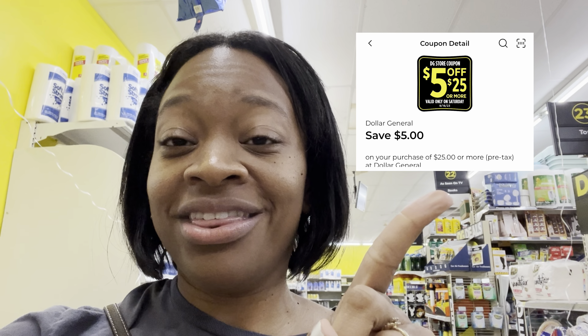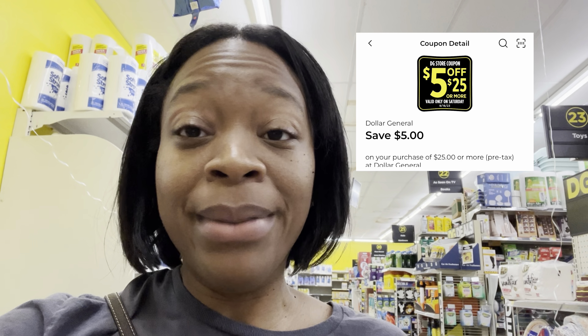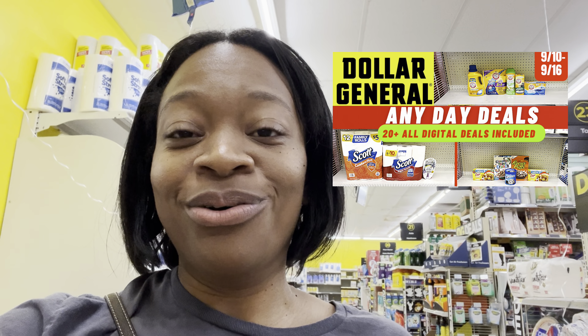I'm inside Dollar General getting ready to get into my five off of twenty-five scenario video, where I'm going to bring you some amazing all-digital scenarios you'll be able to utilize with that five off of twenty-five coupon. Remember, that coupon is only valid on Saturday. If you can't make it out on Saturday, I do have my any-day deals video up with amazing deals you can do any day of the week.